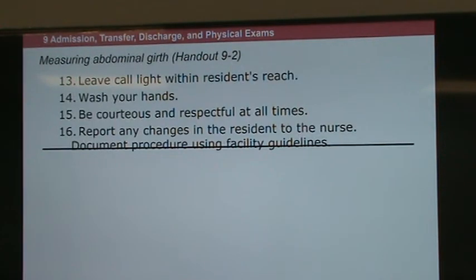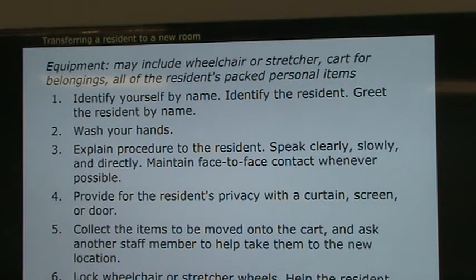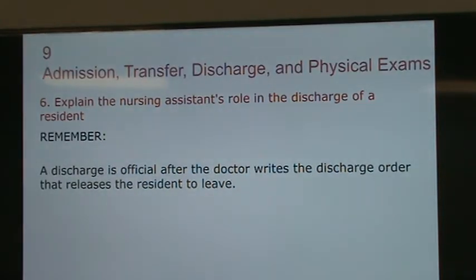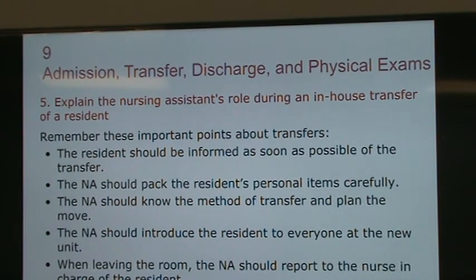Transfer means when a resident goes from one room to another room, or from one unit to another unit. The nursing assistant will help pack their belongings, and sometimes the bed goes with the resident. Reasons for transfer include not getting along with a roommate or wanting to be on a different floor. The resident must be informed in advance and must accept that they're going to be moved, then you help them pack and go.